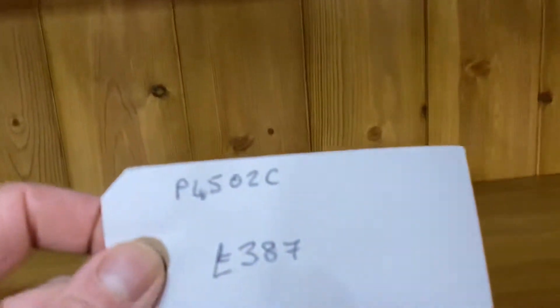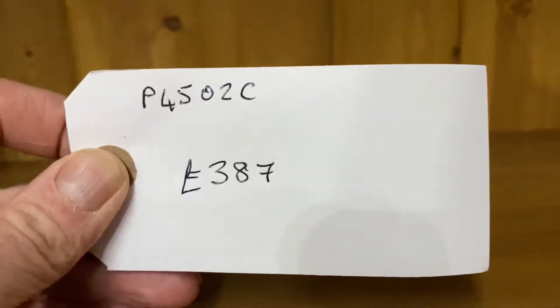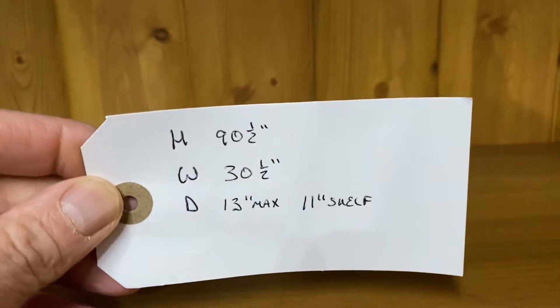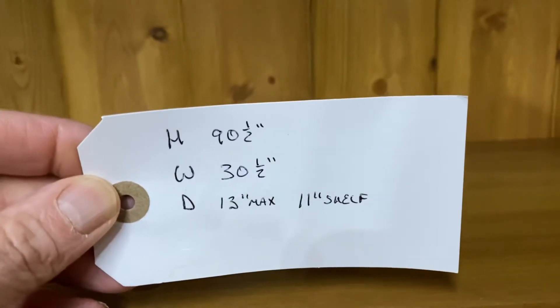As you can see it's been wax finished. The code number for this bookcase is P4502C and the price is £387. Height is ninety and a half inches, width thirty and a half inches.